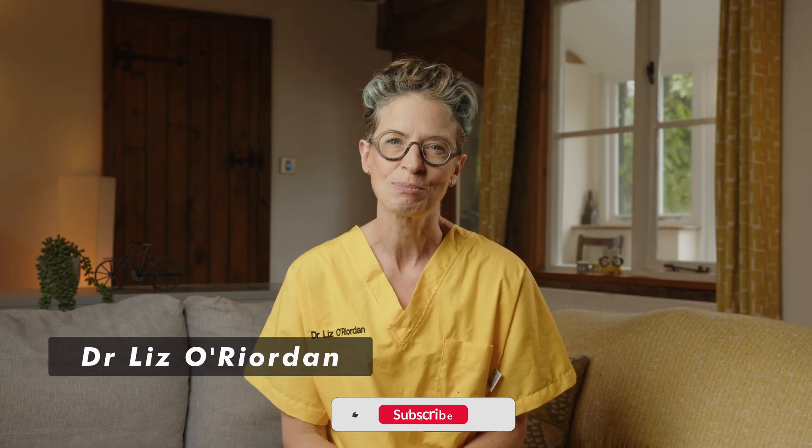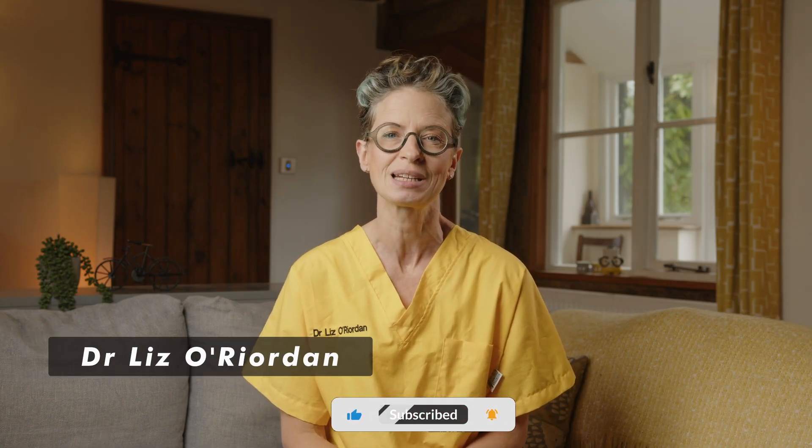I'm Dr Lizzo Reardon, a breast surgeon who's had breast cancer three times and I wrote the complete guide to breast cancer. I do the research so you don't have to. And as a bonus at the end I'll talk about HER2 low breast cancers and the new research looking at treatment for stage 4 patients.